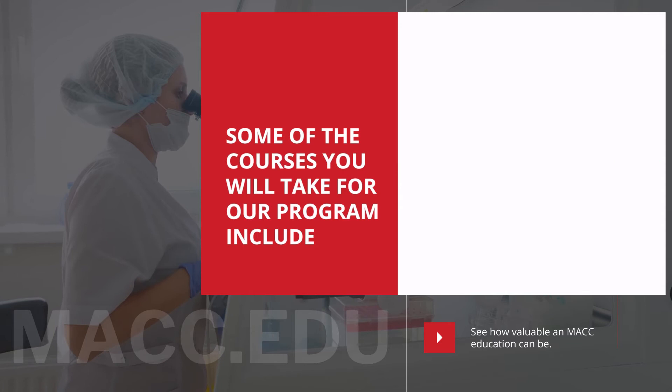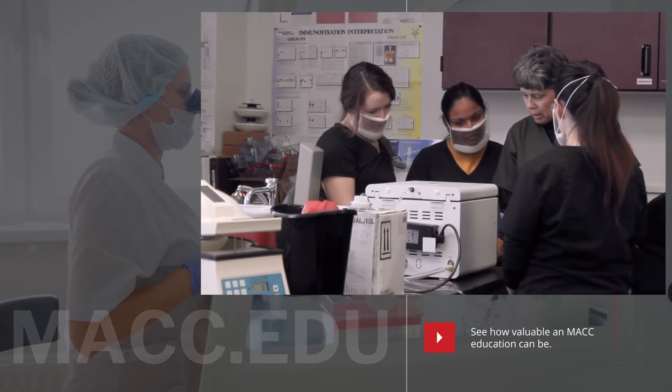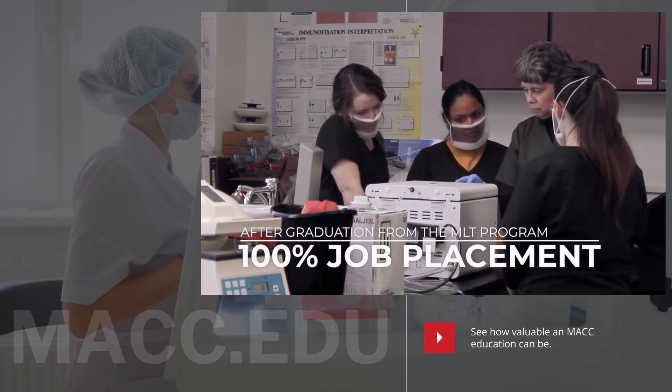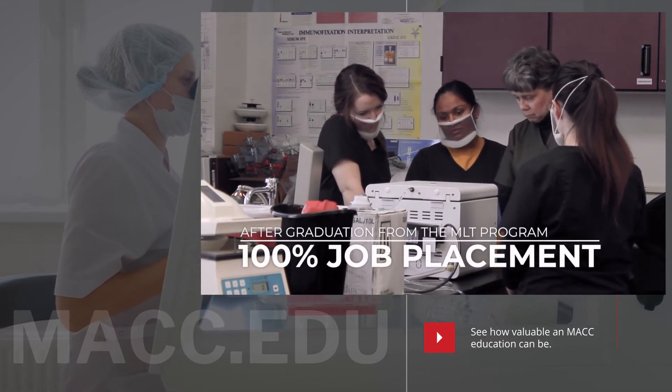Each of your courses are taught by experts in the field. The best selling point about our degree is we have 100% job placement after graduation for all of our graduates.